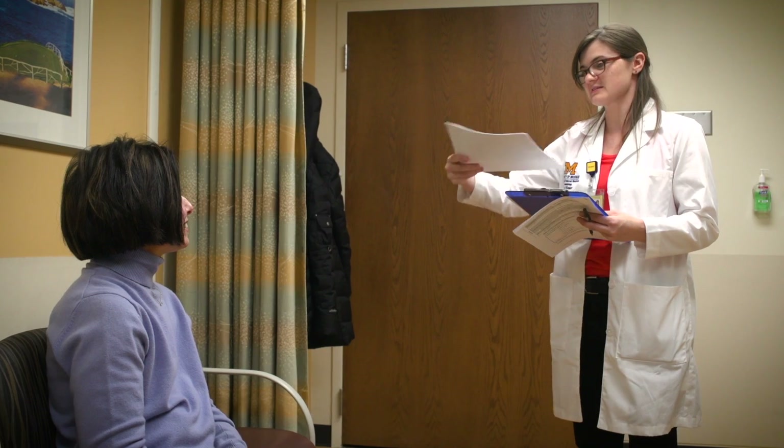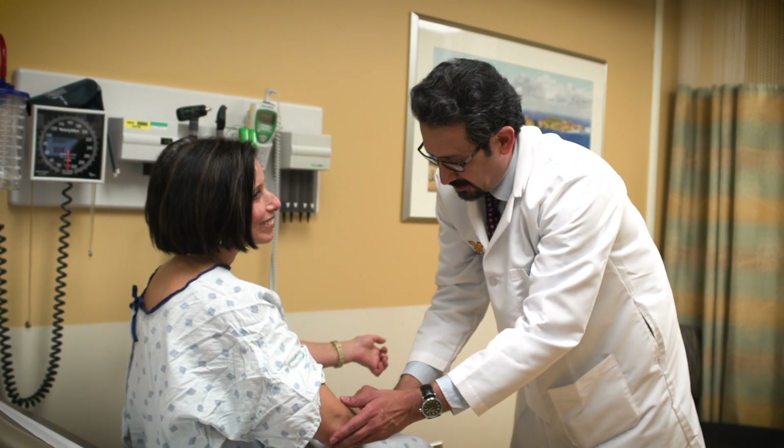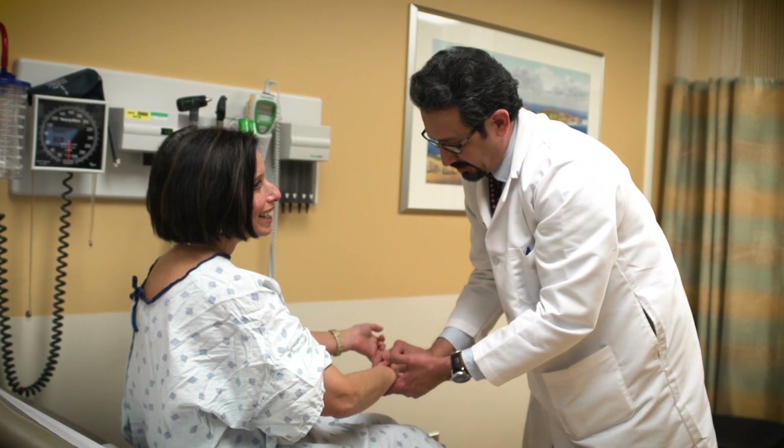Your first appointment will last about an hour. You should expect a detailed history and physical examination. We'll perform certain examinations specific to scleroderma, such as a skin score or skin pinch test where different areas of your skin are pinched to assess their thickness. Once the diagnosis of scleroderma is confirmed, we will discuss the natural history of the disease, what to expect over time, and different treatments available. There will be ample time to answer your important questions.